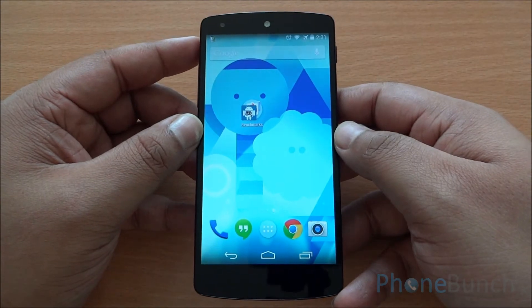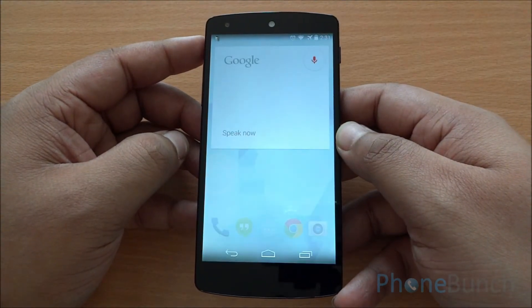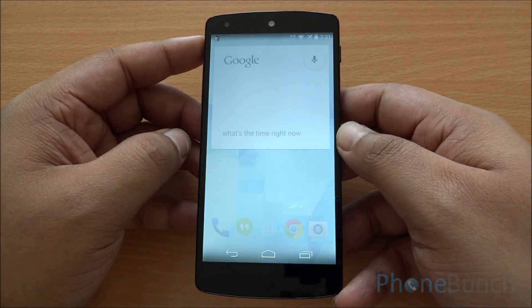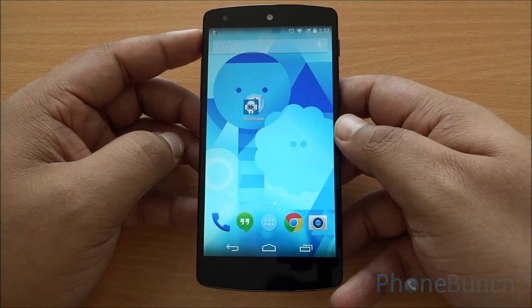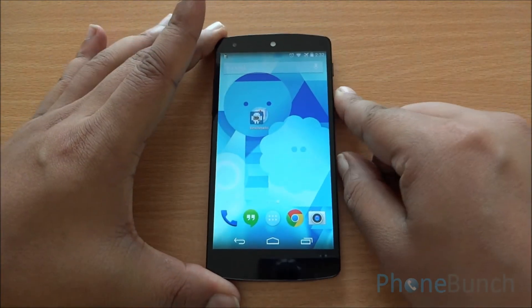Here's Google Now integration into the launcher. OK Google. What's the time right now? The time is 2:31 PM. Google Now is deeply integrated into Android 4.4 KitKat and it's mostly just a swipe or just an 'OK Google' away.